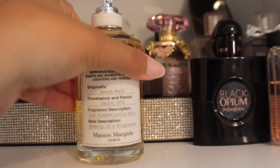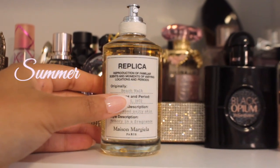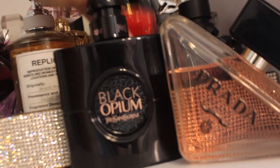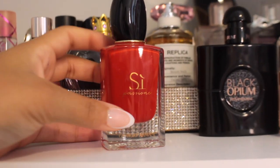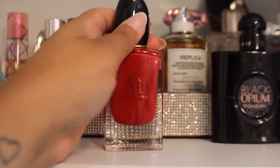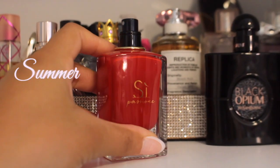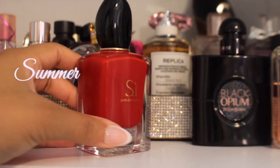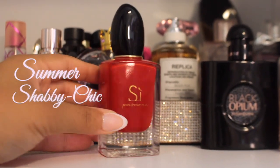Next we have Replica Beach Walk — no surprise that this is definitely a summertime fragrance. Summertime girl boss day out. Replica perfumes smell so good. Then we also have Si by Armani — there are different versions, but this red one I've had since Sephora. This is definitely a summertime fragrance for me — it's giving sweets and we love her. This is going to fall in my shabby chic category — it's not super light, but it's light enough and I love it.